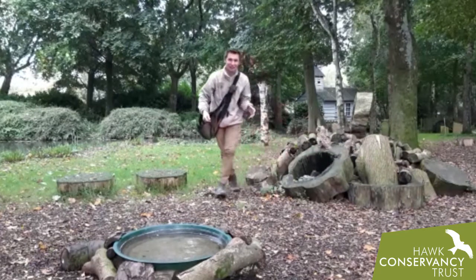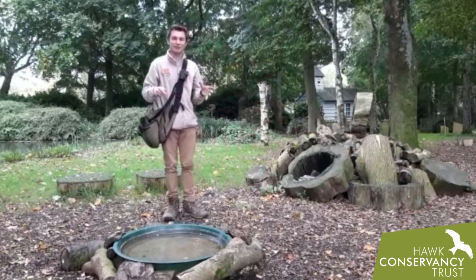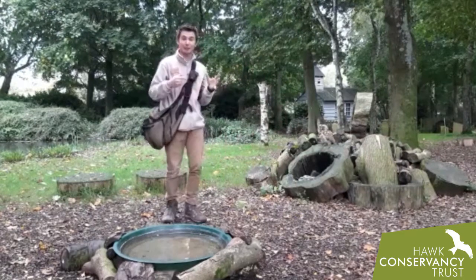This is Sage, and Sage is a tawny owl. Now you might remember a little while ago I did a little video about Sage doing a little bit of fishing.